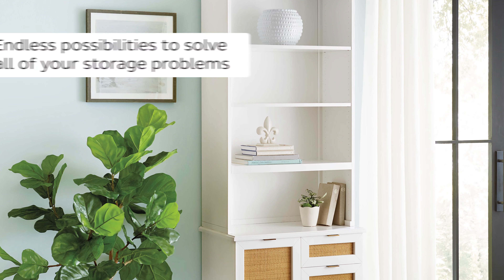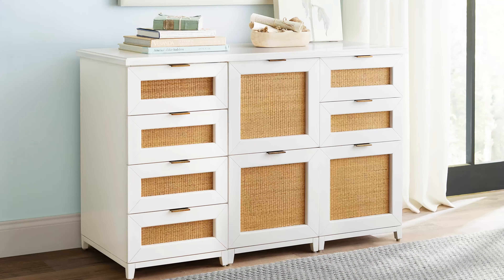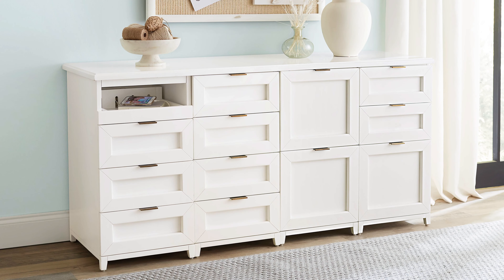We designed Hutton with function in mind so you can custom fit your configuration to suit your needs. Base cabinets are available in five styles. Mix and match up to five in any combination to create a custom credenza or desk.